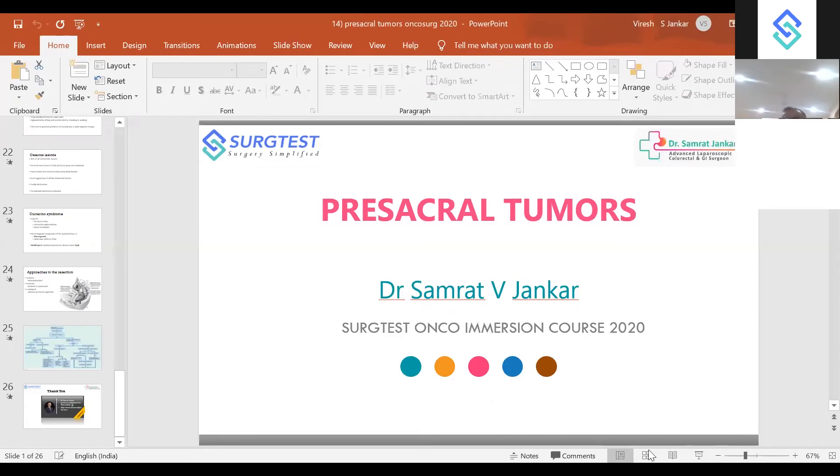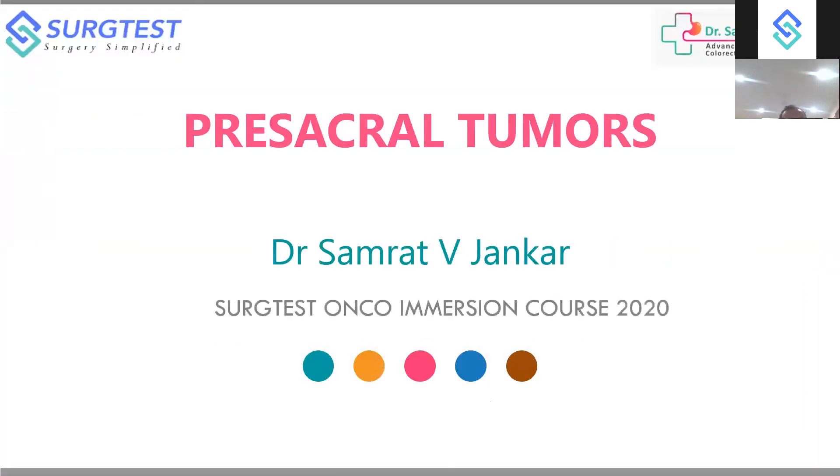We will go for the last presentation of the day. This is pre-sacral — most of the time it is undiscussed, but in Sabiston and Schwartz everywhere they have given the topic. These tumours are rare but important. We will briefly cover this topic so that the tumour-related colorectal part will get covered.